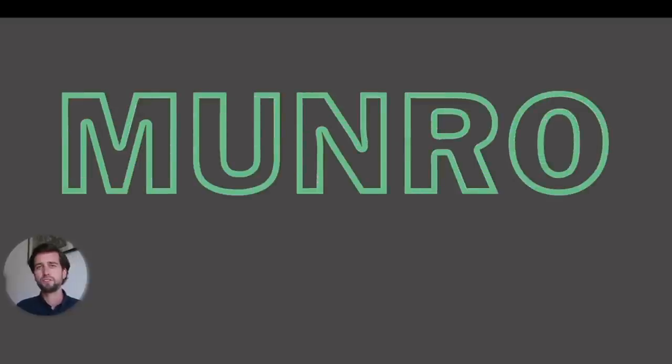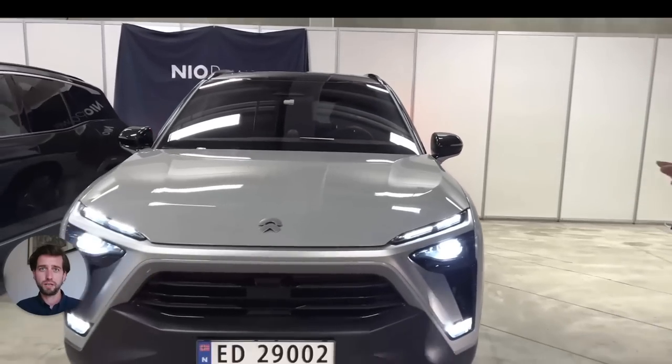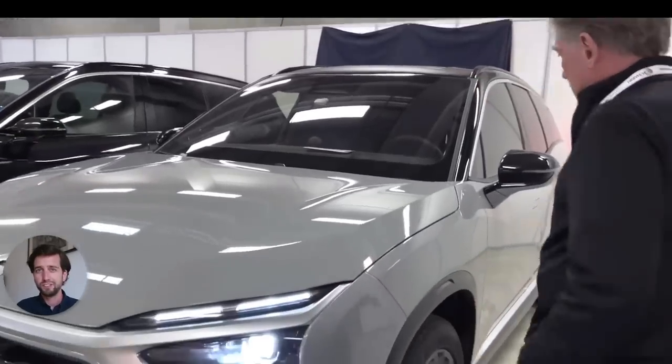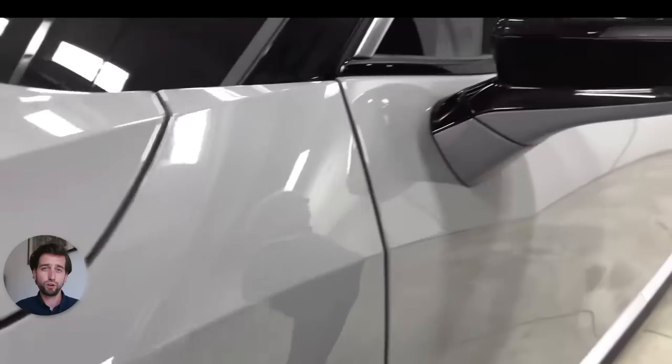Now I want to talk about this video by Sandy Munro, who is quite well known in the industry, particularly if you've been following Tesla. It's basically his daily job to look at competitors, consulting automotive businesses who want him to tear apart cars and look at the quality and engineering aspects. He has now just posted a video — he is in Europe right now, in Norway — and he is getting his hands on an ES8.